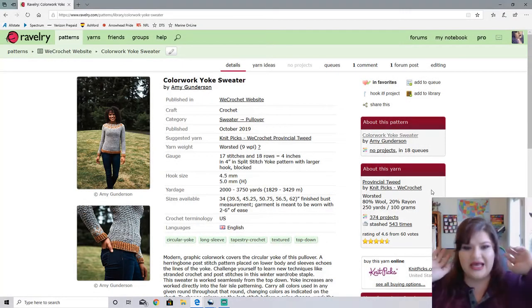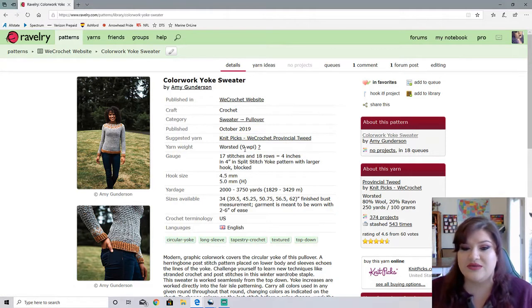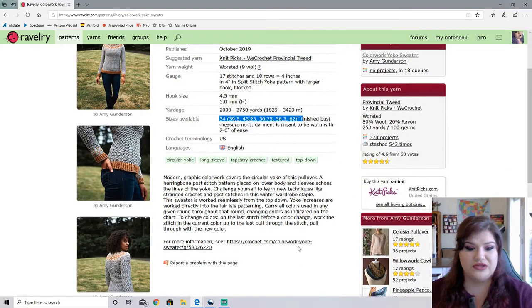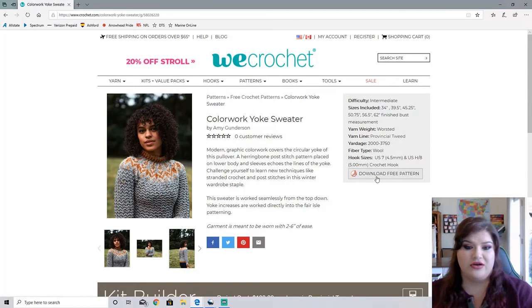Oh my goodness, I absolutely love this sweater. This is the Colorwork Yoke Sweater by Amy Gunderson. It is crocheted in the Provincial Tweed, so it is a worsted weight sweater, using up to 3,750 yards of yarn. Now that is a lot. This sweater goes up to a 62 inch plus with two to six inches of ease, so it can be very inclusive in size if you choose to wear it a little bit more form fitting. I believe this is also on the We Crochet website. It is a free pattern — you can download it for free.